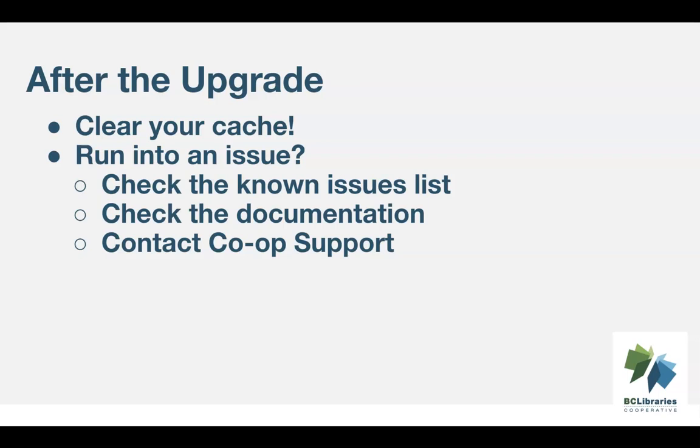When you contact support, please make sure you follow the guidelines for submitting support tickets and include as much information as possible, including any relevant barcodes and screenshots so we can assist you. The link in the description of this video will take you to a handout that compiles all the different resources mentioned in this video.